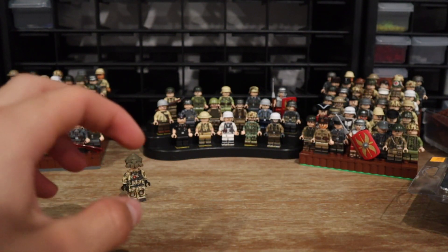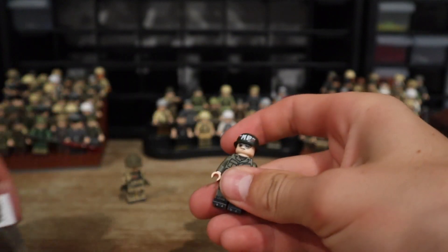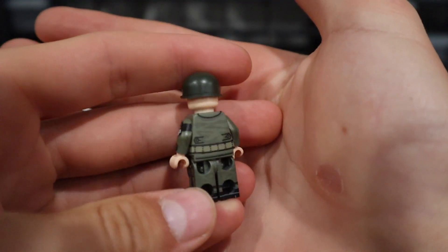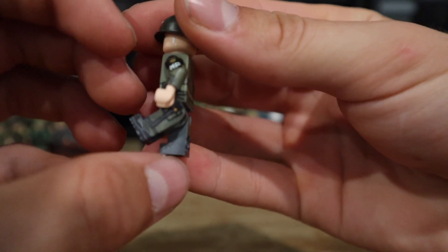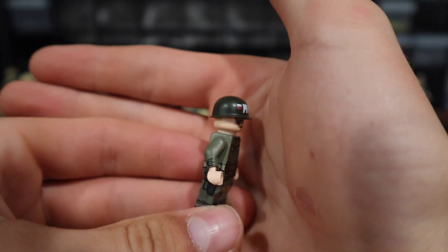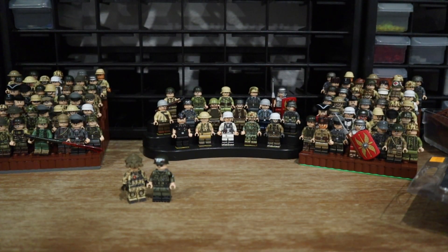Next up, a cheaper figure — well, cheapest Brick Mania gets now — at $22: the Vietnam War U.S. Military Police. This is probably version two or three of their military police figure. Nice printing, cool dark gray base with a dark green they use a lot for U.S. Vietnam-era figures.